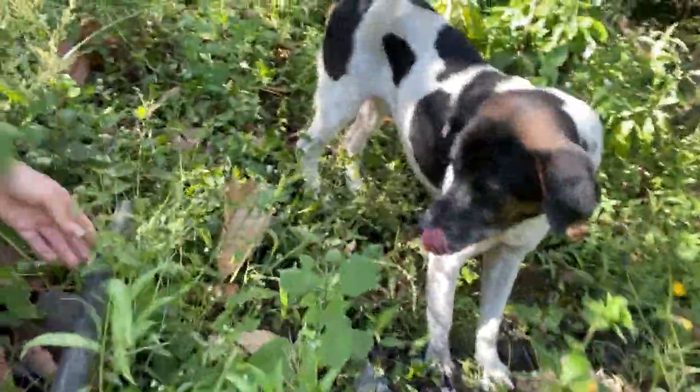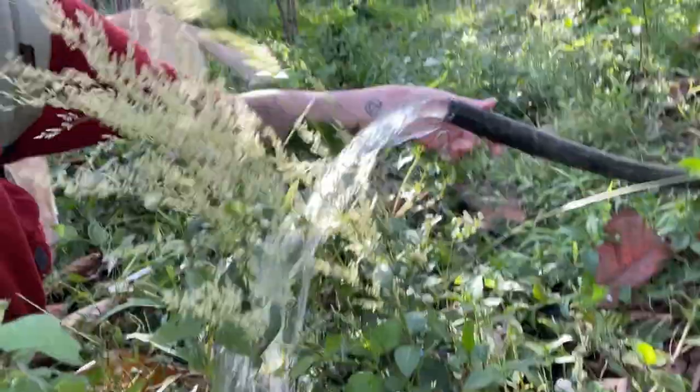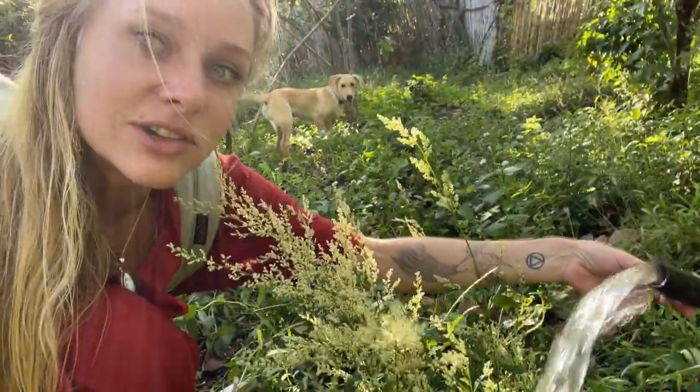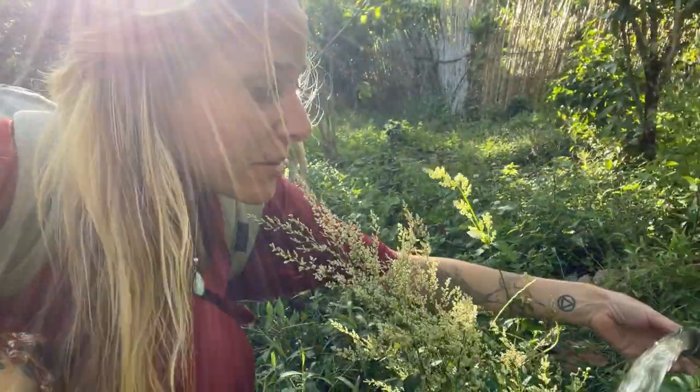So this tube here, you can see, is where the river water comes out. We have a pipe that goes to the local river. This is a common practice here.